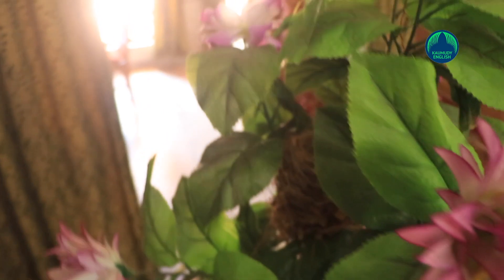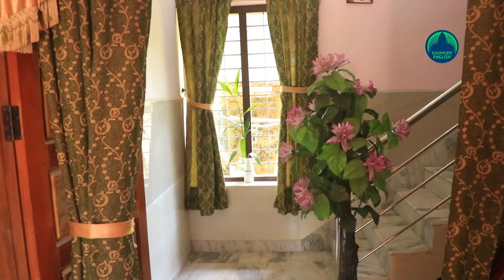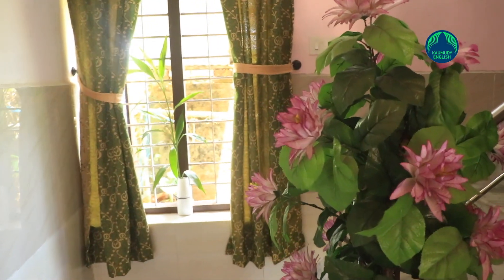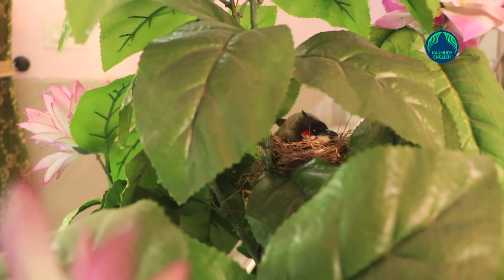First, the couple birds would come to the plant and establish their position. Then, within a week, they would make a nest using twigs and sticks. The female bird will lay one or two eggs in two days. The eggs hatch in two weeks, and the male will fly in with food. This is the third year this has been going on. Anyone who comes to the nest besides Rosama and Baby is prone to receive pecks.